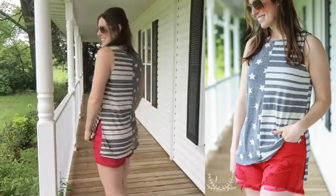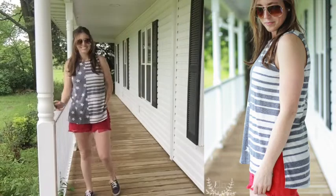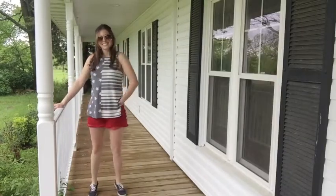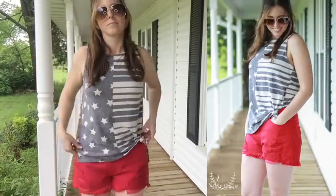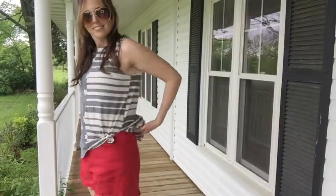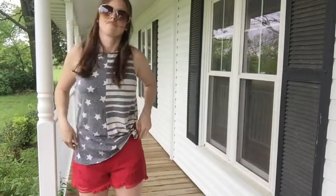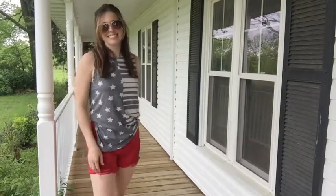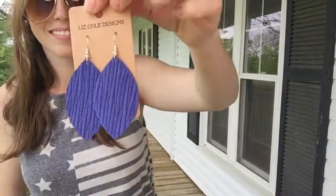Our next outfit has me thinking about Memorial Day weekend coming right up — I can't believe it's already May! This gray stars and stripes tank is so comfortable, a nice relaxed fit. I have to have breezy tank tops in the summer — I cannot stand when they're stuck to me. This one's great tied up at the side; you could also tuck it in for a more fitted look with those high-waisted denim shorts. You could also layer it with a denim jacket on cooler evenings around a bonfire — a great Fourth of July and Memorial Day look. If you want to amp up the colors, you could add the blue leather earrings or some little sparkly studs. Which would be your pick? Let me know in the comments!